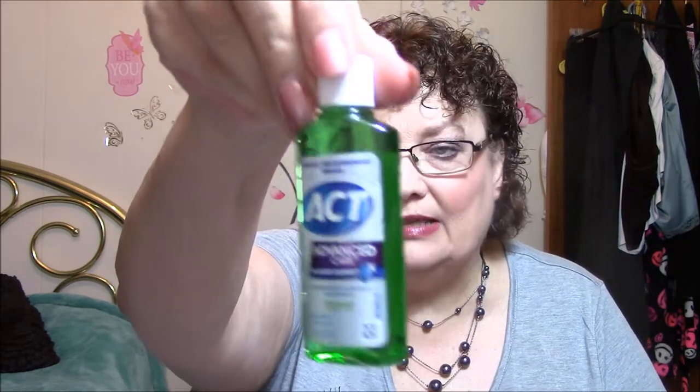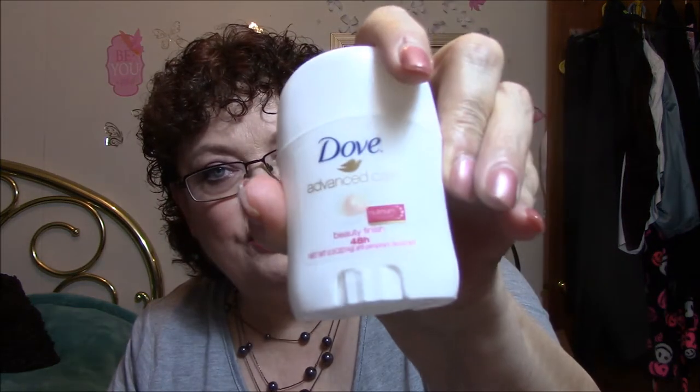I got an ACT Advanced Care Plaque Guard Anti-Gingivitis Anti-Plaque Mouthwash in Clean Mint — dentist recommended — and that I will put to good use. I also got a Dove Deodorant Advanced Care Beauty Finish 48-hour, and I will put that to good use also. Some people don't really like the Dove, but I don't mind it at all.